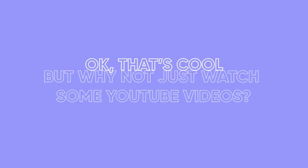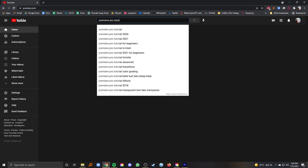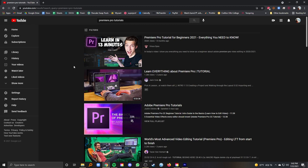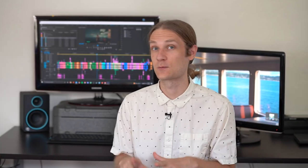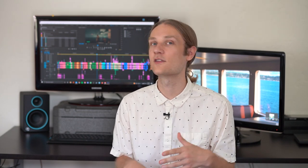Okay, that's cool, but why not just watch some YouTube videos? Because these are not the average YouTube tutorials that move too quickly, skip steps, and leave out crucial information. A lot of times YouTube tutorials will show you how to pull off a specific effect, but they don't give you the foundations you need to tweak it and make it your own.